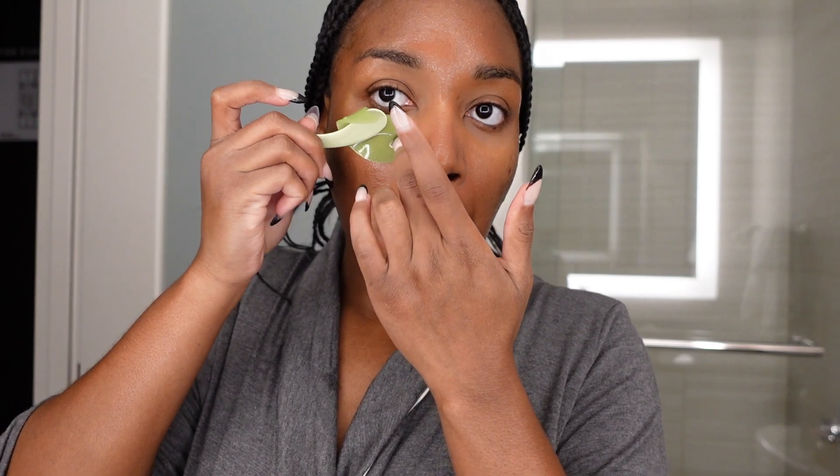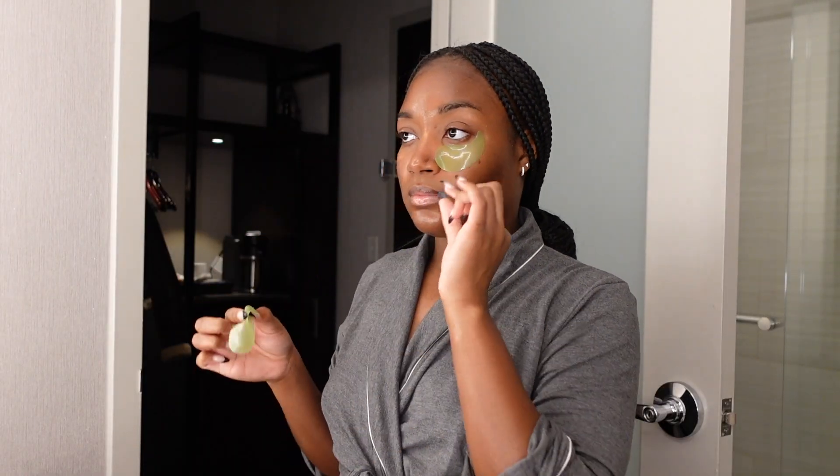For the sake of pampering myself, because I've been going through it, I use these eye patches from Pixie. I leave them on for a couple of minutes and once I remove them I rub whatever's left into my skin, then go in with my elf eye cream because the under-eyes need care too.